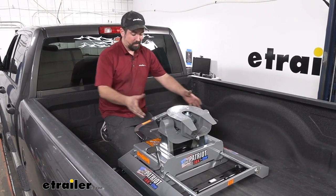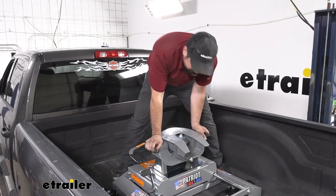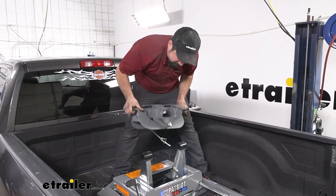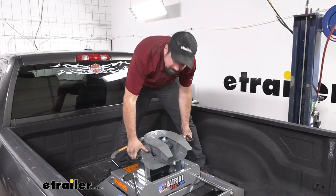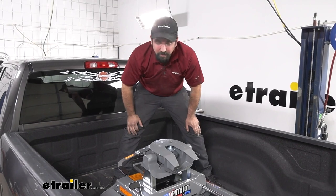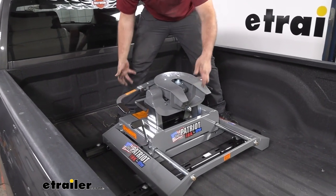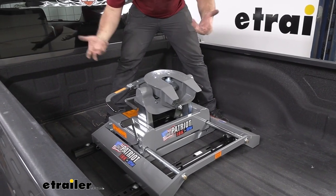One of the great things about this is you can take this head up and pull it off, which seems like a small thing, but it really takes a lot of weight off if you ever plan on taking this out of your bed. To take the whole thing out can get pretty heavy, so being able to remove a pretty heavy section of it allows you to get this out and still use your truck bed.